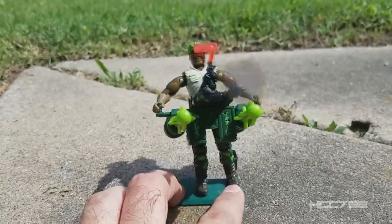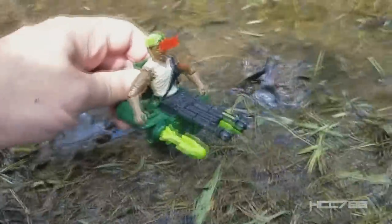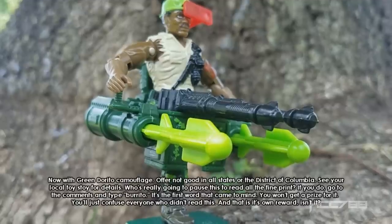When you need to deliver extreme firepower anywhere, at any time, you can rely on Heavy Duty. Now with Green Dorito Camouflage, limited time offer — offer not good in all states or the District of Columbia. See your local toy store for details.